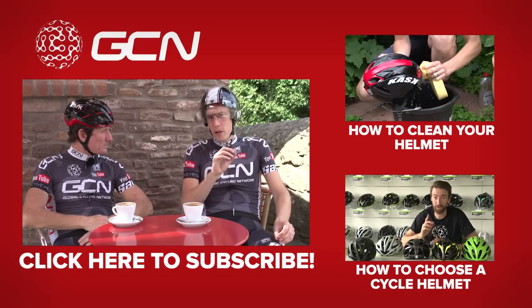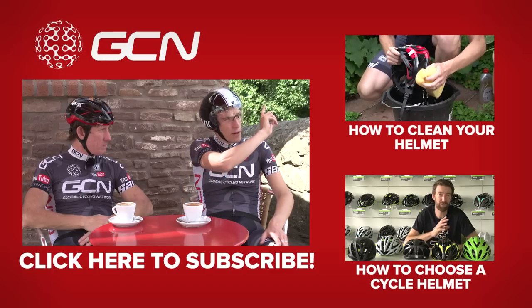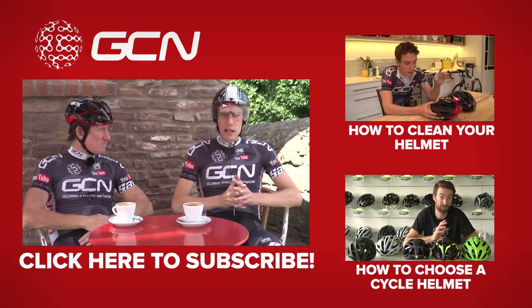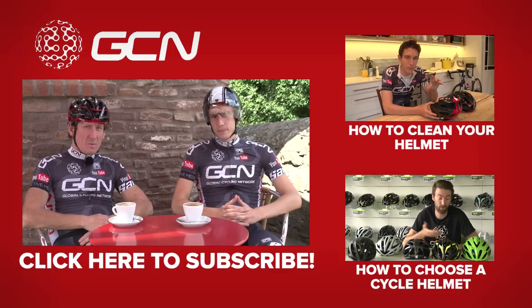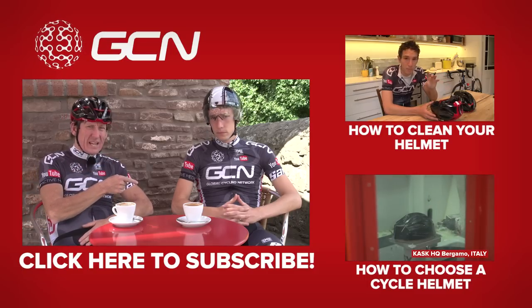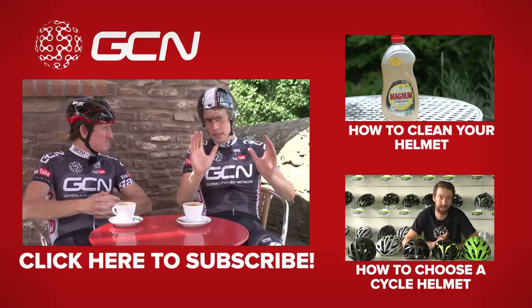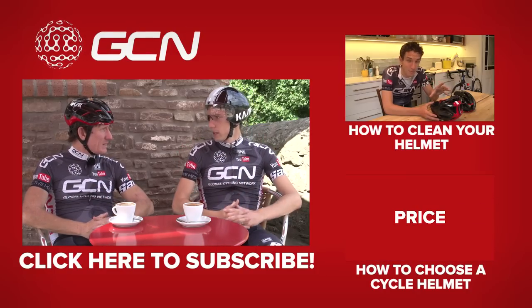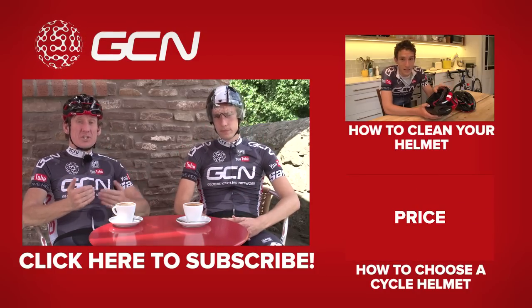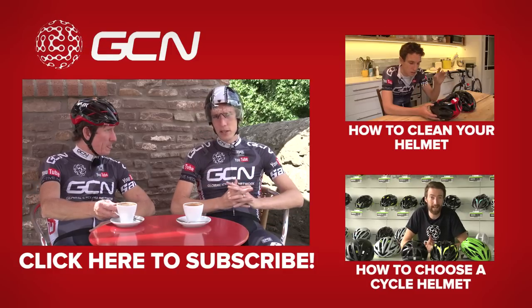We alluded earlier on to needing to look after your cycling helmet, and if you're interested in that, we've got a video explaining just how you do it — click up there to get straight through to it. We've also got another cool video about choosing a helmet — click down there for helmet choice with Dan. And subscribe to GCN — it's absolutely free.